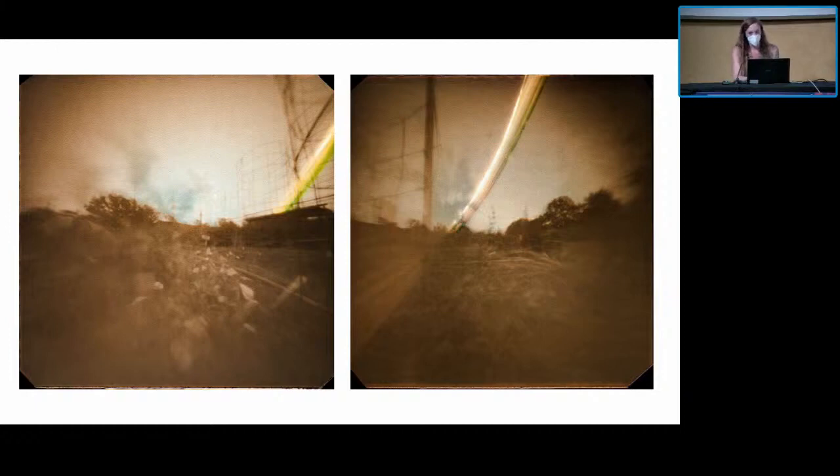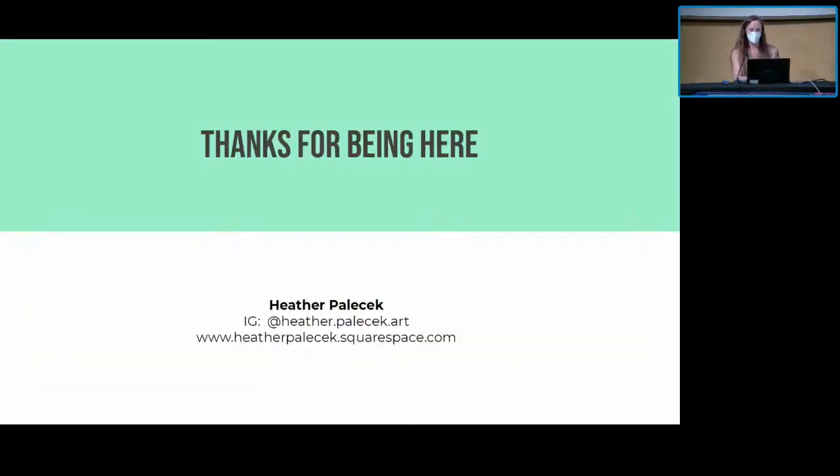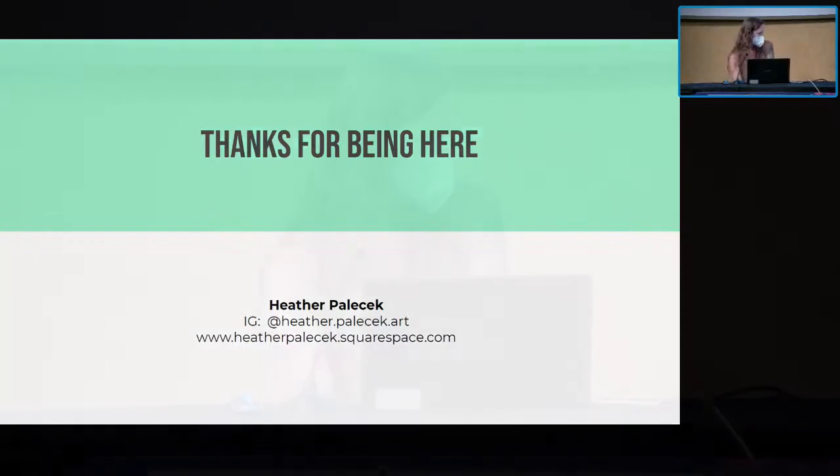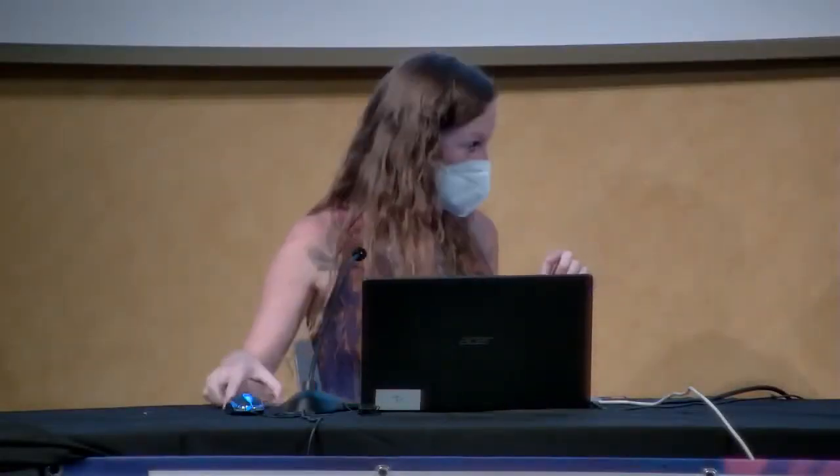This is the last project I'll be presenting about. I don't want to take up all our time talking about myself, but I am so happy that you are here with Diane, Justin, and I. I hope you enjoyed my work and I'm curious to see what questions and answers we'll have later. Diane, I'll play musical chairs with you.